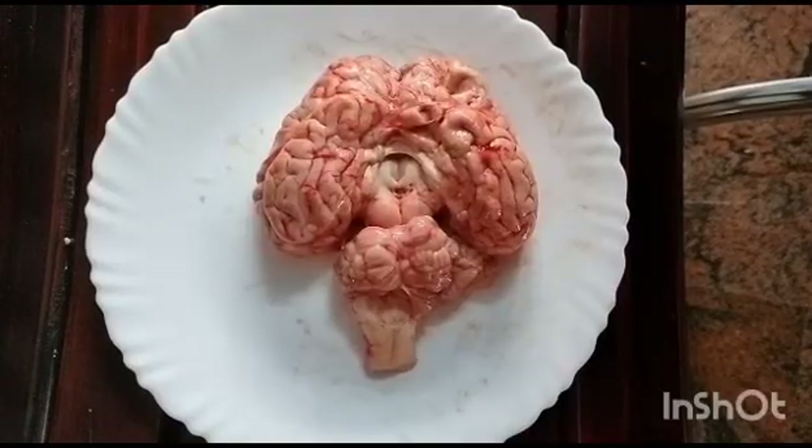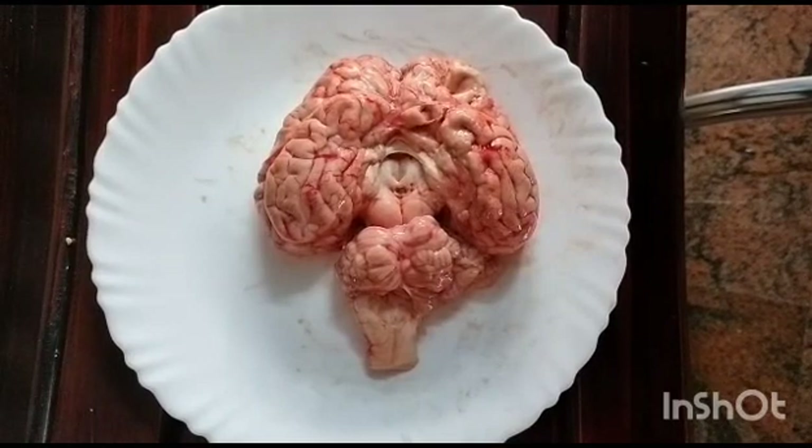Before watching the video, please subscribe, like, and share my YouTube channel. The brain is the central part of the nervous system. It is protected inside the hard skull, which is made up of 29 small bones.